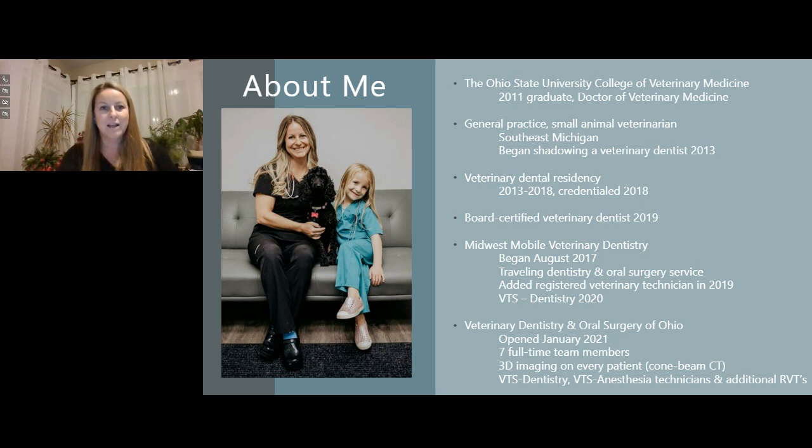In January 2021, we opened a standalone practice: Veterinary Dentistry and Oral Surgery of Ohio. We currently have five veterinary technicians, are looking to add two more, and have two hospital administrator and practice coordinator positions up front. The standalone practice allows us to manage anesthesia for high-risk patients to the standard we want, and to run our 3D cone beam CT imaging on every patient we put under anesthesia. We recently became an approved AVDC residency location and are currently looking to hire a resident to join by summer of next year.